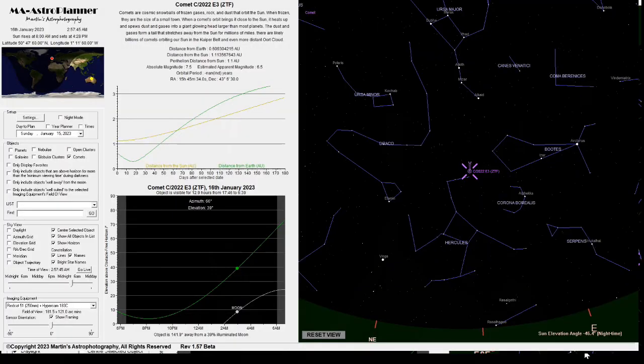The position of the comet on the 15th of January is between Draco and Boötes, just at the top of Hercules. You can get your bearings from the position of Ursa Major at the top, with the bright star Vega towards the bottom left and Arcturus on the right side of Boötes.